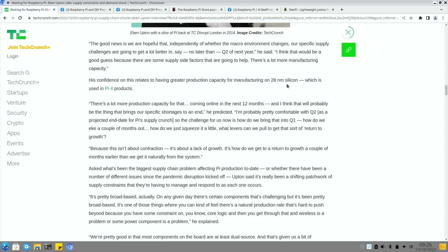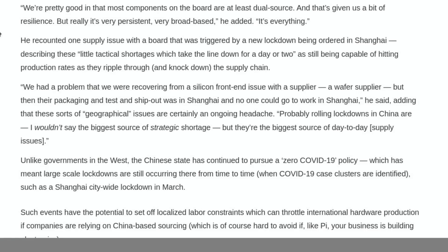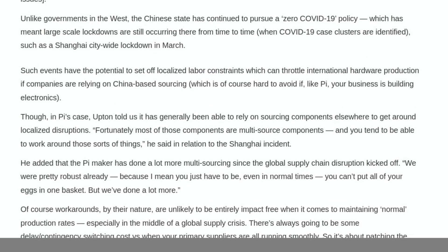The article mentions having greater production capacity for manufacturing on 28-nanometer silicon, which is used in Pi 4 products, with a lot more production capacity coming online in the next 12 months - probably the thing that brings our specific shortages to an end. Eben said he's 'pretty comfortable with quarter two as a projected end date for the Pi supply crunch' and is looking at how to squeeze that into quarter one. Of course if a Pi 5 were released, a lot of people would start selling their older Pi 4s, driving prices down.